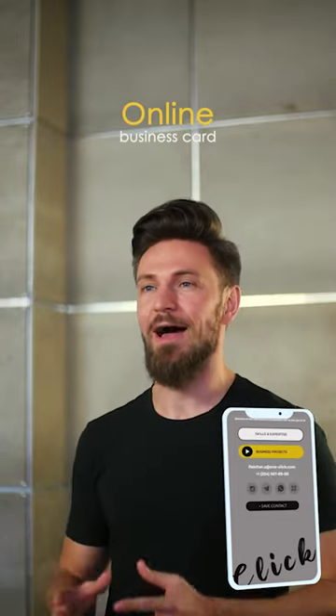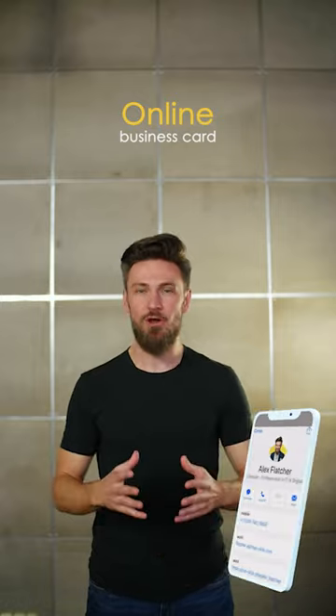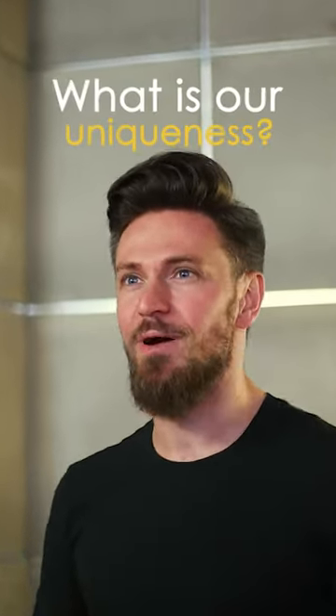OneClick is an online business card, which customers are able to save your contacts and share it easily. You might ask, what makes OneClick so unique and efficient?